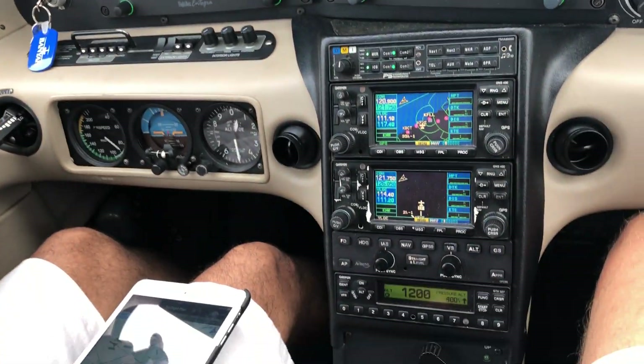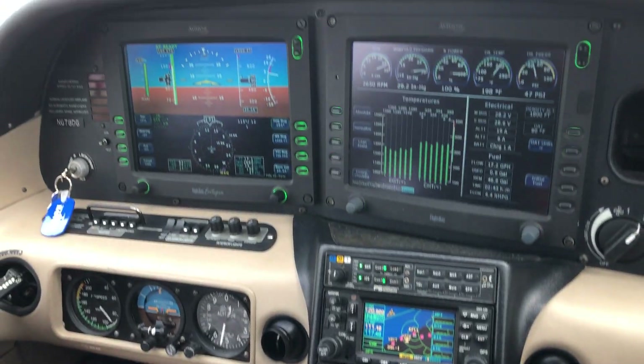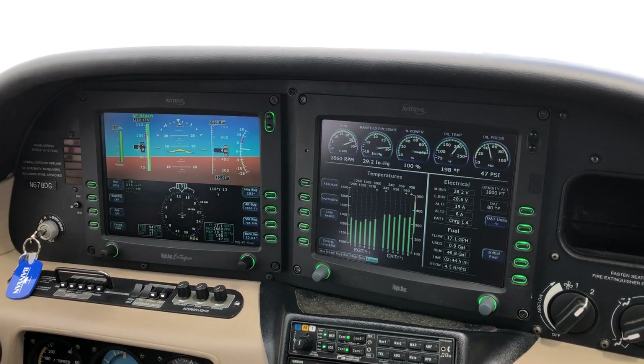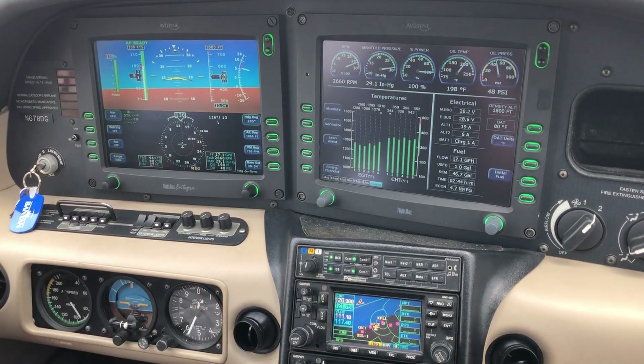400. Okay, 400, 85, no obstacles. Flaps up. Flaps up. Turn to climb. 500 feet, caps available. Caps available, good job, man.